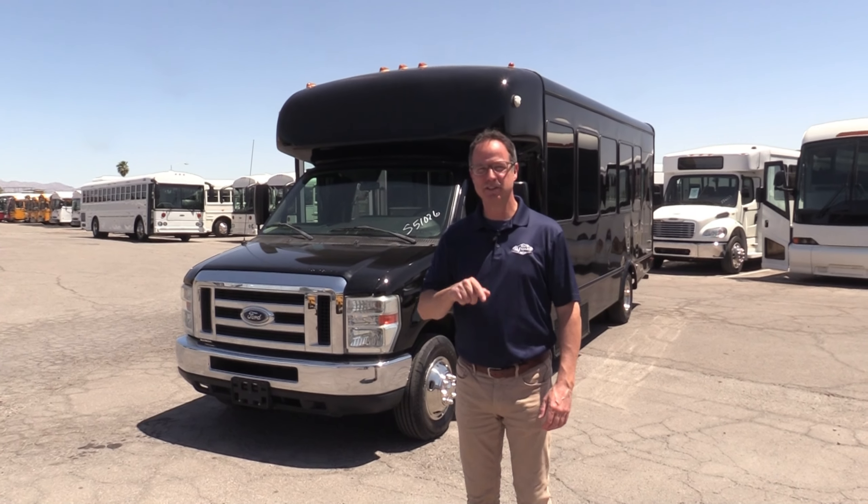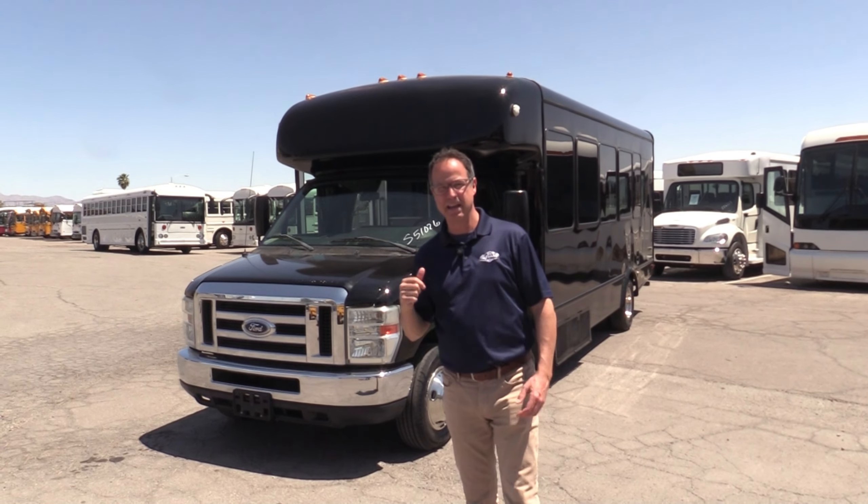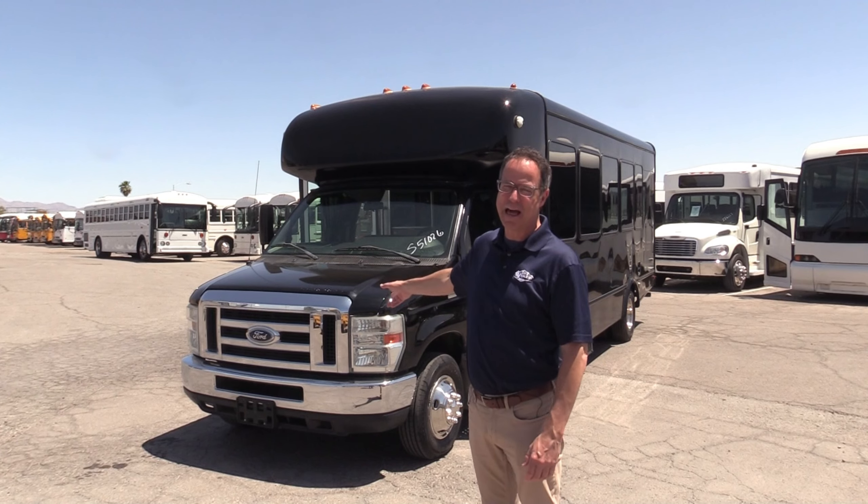Hey everybody, it's Las Vegas Bus Sales. Johnny Ringo here, excited to show you this shuttle behind me. First of all, it's a 2013 StarCraft and it is clean and black.